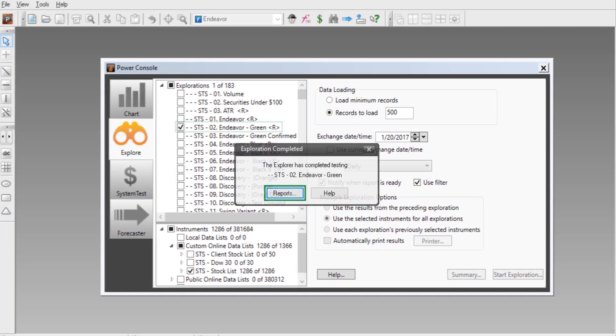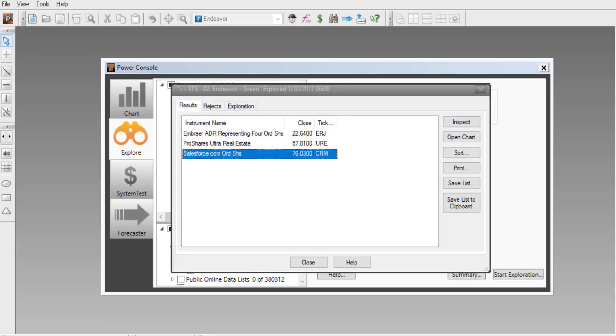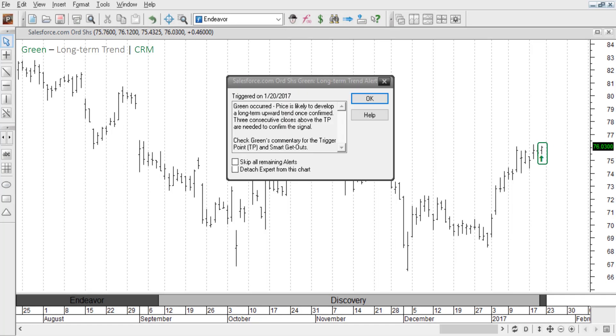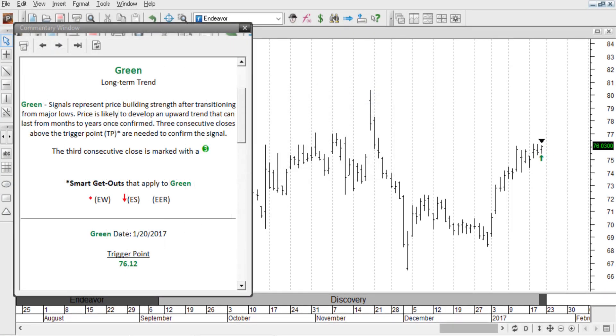All you have to do is run a green report. It can scan through every security on the planet looking for potential long-term trends. Just pick the best one, open the chart, and get started. If you forgot what this signal means, you'll be reminded with an alert box — but don't jump into the trade just yet. Check the commentary first.